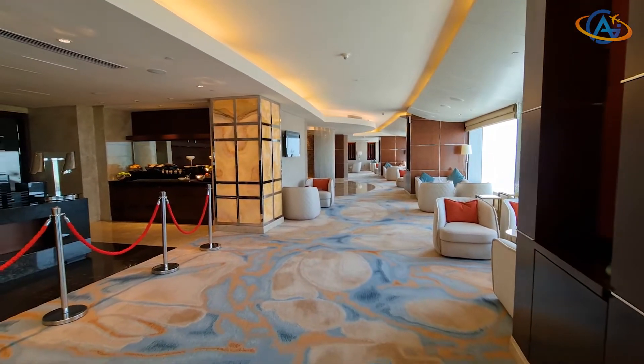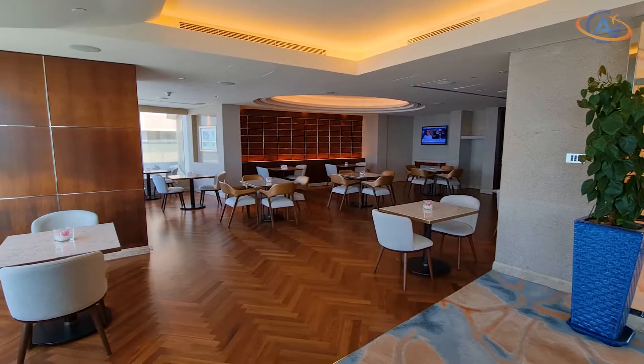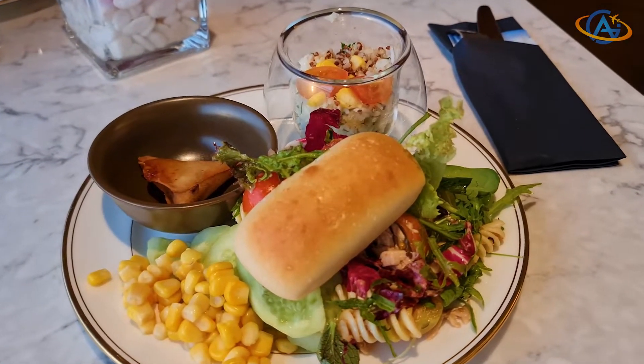And finally, the lounge. We've been asked if there is enough space during the snack hours in the evening. We always found a table to sit and never saw someone waiting or leaving due to full occupancy.